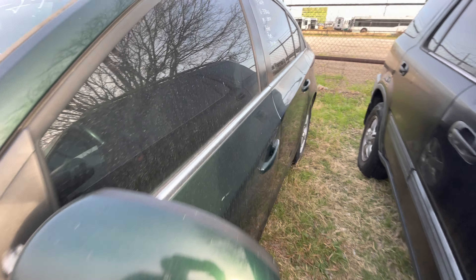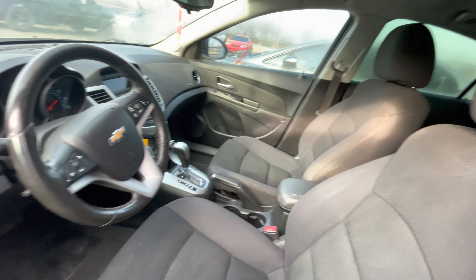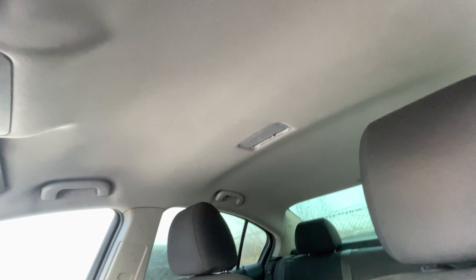On the interior, we have black cloth. Let's check out the back seats. Headliner looks good as well.